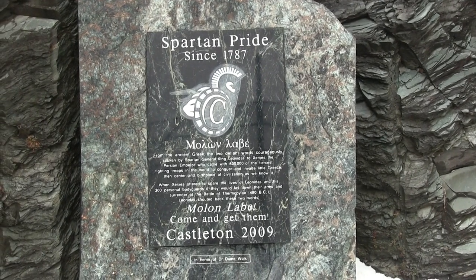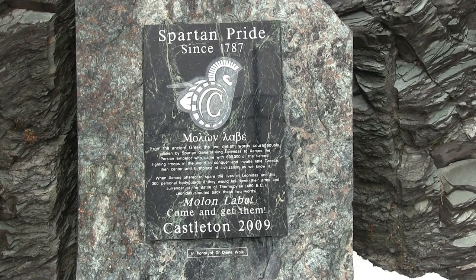One of our most beloved traditions as a program involves The Rock. It sits just outside of Dave Walk Stadium and explains the story of King Leonidas and his 300 Spartans as they fought to the very end under the rallying cry of Molon Labe, which translates to come and get them. Every member of the program taps The Rock on the way in and out of the stadium before practices and games as a reminder to flush away the distractions and perform like a Spartan.